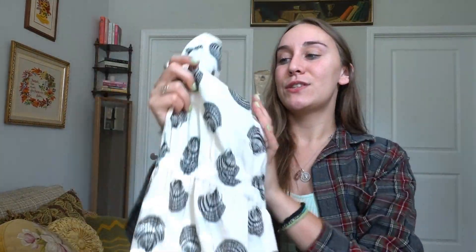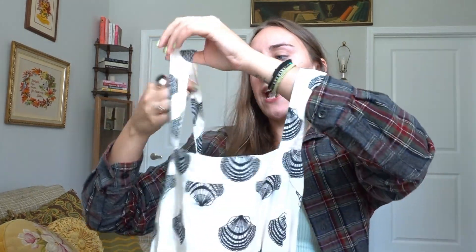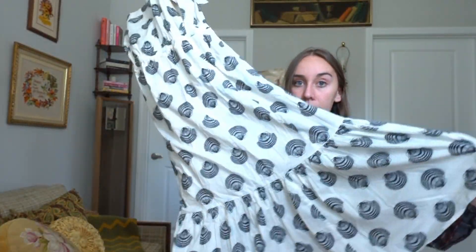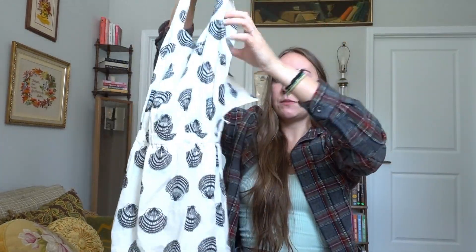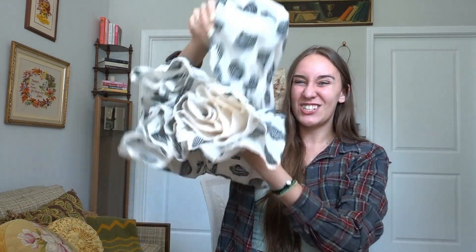This dress I was so pleasantly surprised with. It's a J.Crew dress and it is so fun — it's got these blue seashells on it and then goes down into a midi little flowy ruffle dress, and it fits perfectly. The pattern just screams Charleston if I'm being honest and I love this. It's just super summery and fun and I really really like this dress a lot.